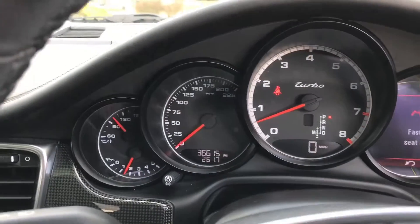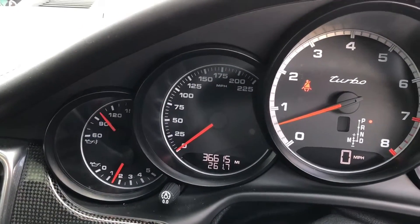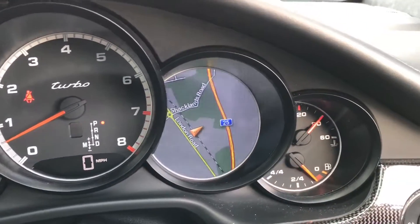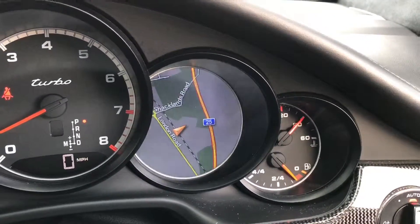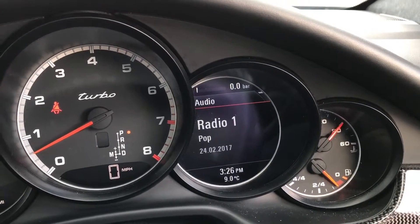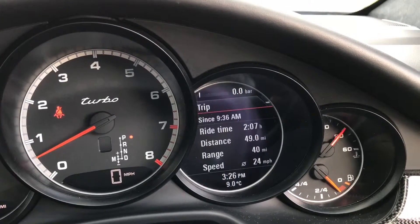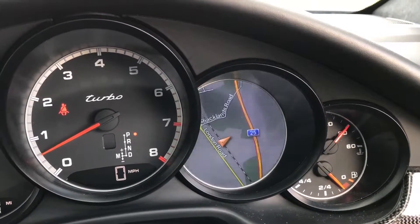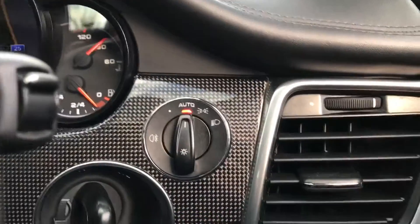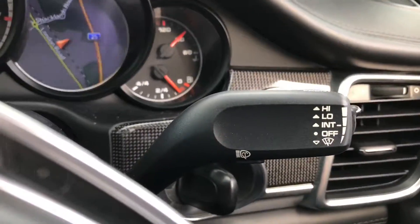And the Burmester tweeters up front. Onto the dials — you can see your turbo dials in front of you. The car has just covered 36,000 miles. You've got your satellite navigation and the LCD display on the right, which can be changed to your radio, trip computer, Sports Chrono, and your tyre pressure monitoring system. On the right you have your automatic lights and your wipers.